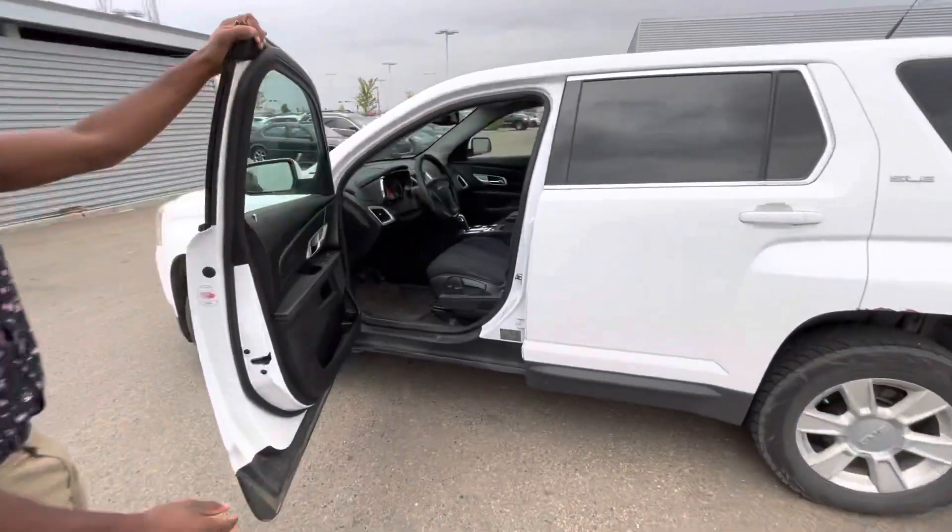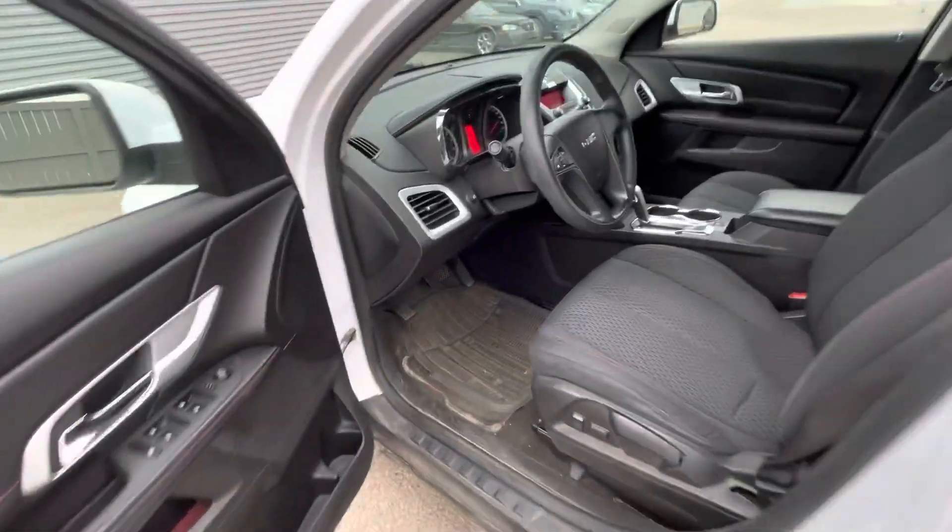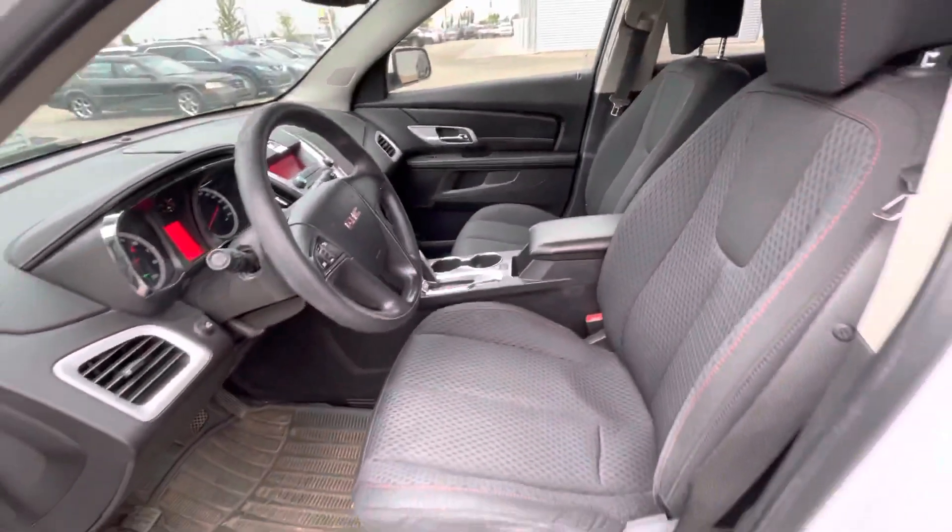Going inside, there are tons of amazing features like your backup camera, cruise control, and steering wheel mounted controls.